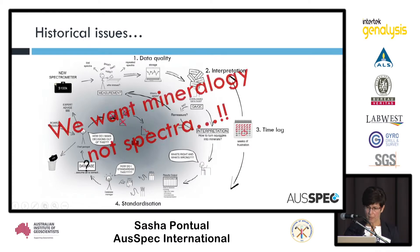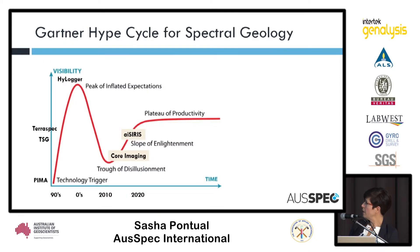I spent many years training people — running two-day training workshops teaching how to use the software, how to interpret the spectra, what the data mean. But even after that, people still had to become experts to do the interpretation. What people really wanted was the mineral data that is in the spectral data, not necessarily having to look at each individual spectrum. That's what took us into that trough of disillusionment in the hype cycle.